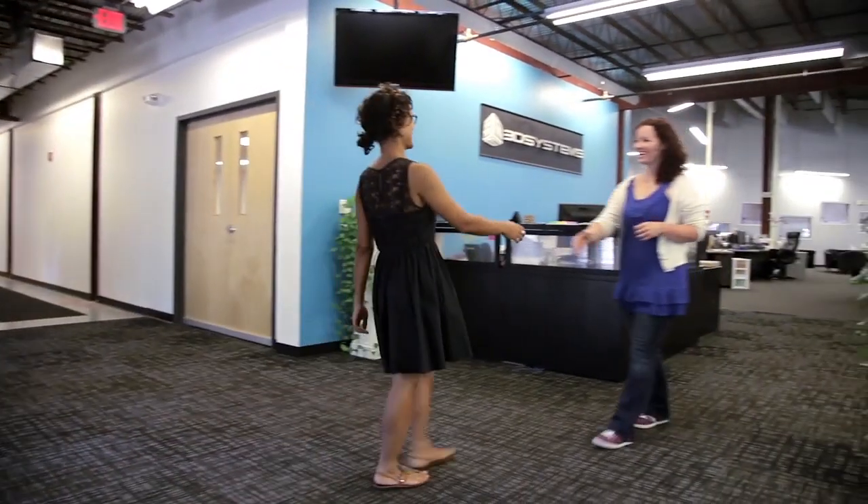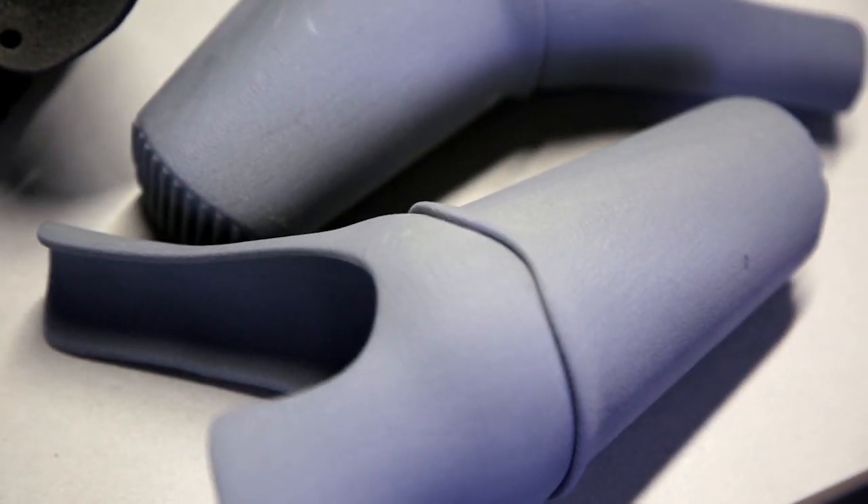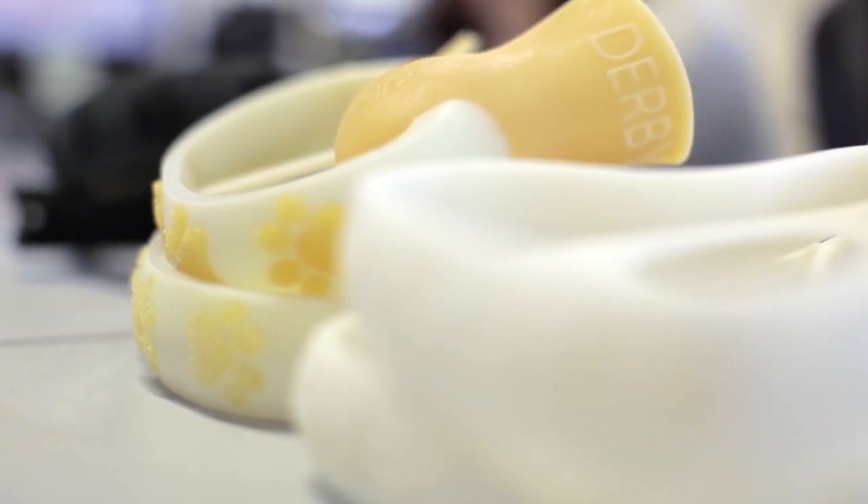To find out, I visited an engineering company called 3D Systems, where Tara Anderson and her team are designing prosthetic devices for a dog named Derby.